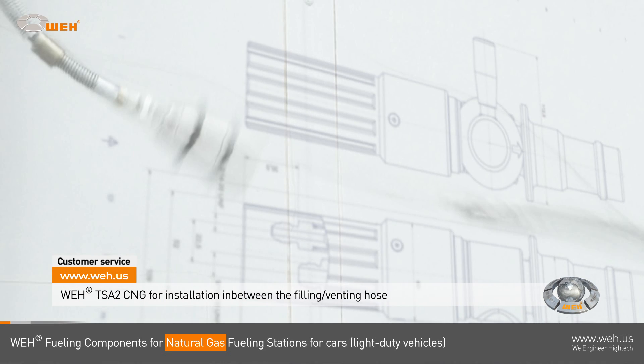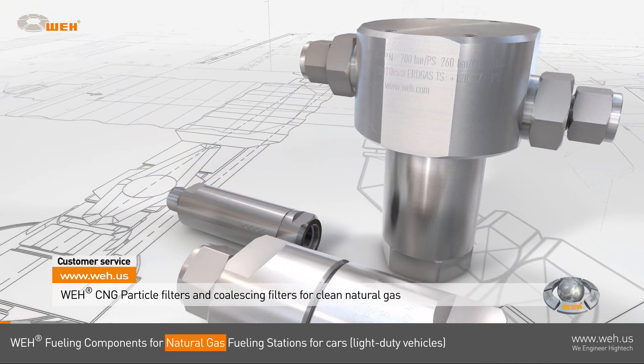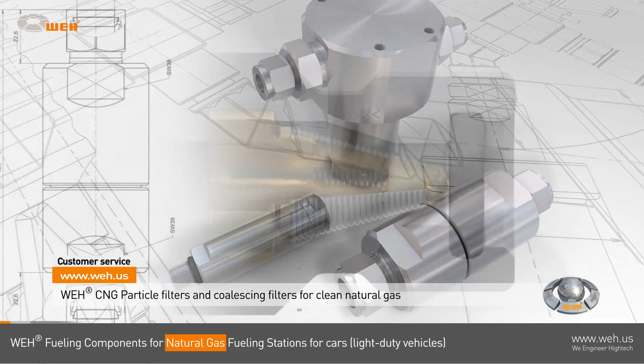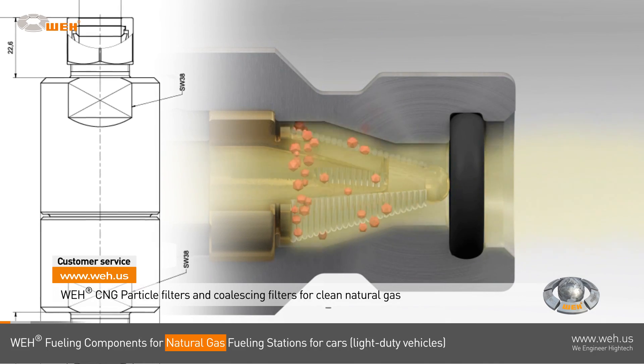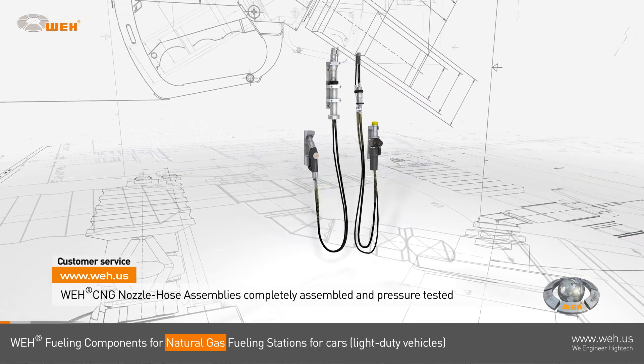Dirt particles in the natural gas may cause damage to sealing components while refueling. The WAY TSF 2 CNG filter is designed to capture dirt and gas-borne debris.